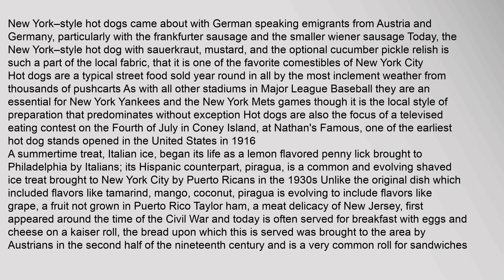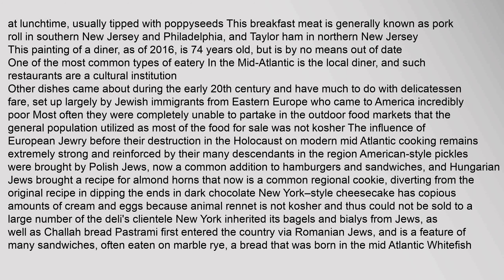A summertime treat, Italian ice, began its life as a lemon-flavored penny lick brought to Philadelphia by Italians. Its Hispanic counterpart, piragua, is a common and evolving shaved ice treat brought to New York City by Puerto Ricans in the 1930s. Unlike the original dish which included flavors like tamarind, mango, and coconut, piragua is evolving to include flavors like grape. Taylor ham, a meat delicacy of New Jersey, first appeared around the time of the Civil War and today is often served for breakfast with eggs and cheese on a Kaiser roll. This breakfast meat is generally known as pork roll in southern New Jersey and Philadelphia, and Taylor ham in northern New Jersey.